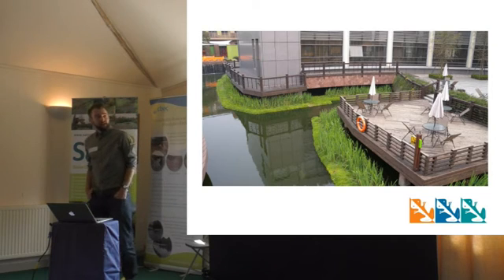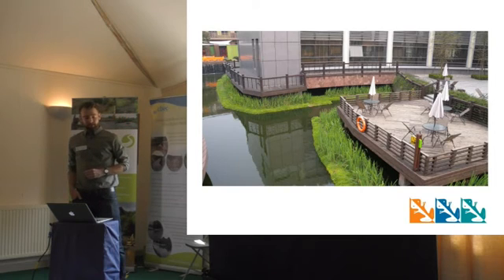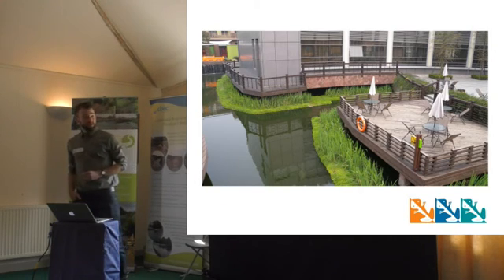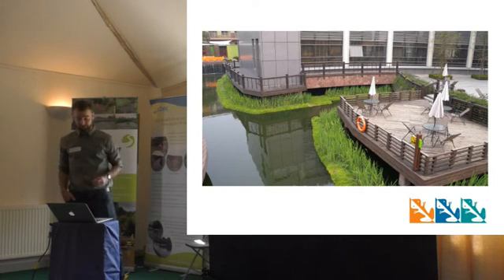We've used Biohaven in helping developers and local authorities deliver against planning conditions and conditions of consent. If you think about Biohaven as a really important tool — when there's a new development, being able to create locally relevant habitat as well as contributing positively to water quality is a great benefit. So it's a potentially very important tool on that front.